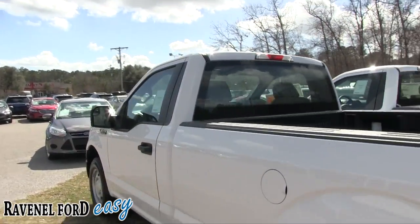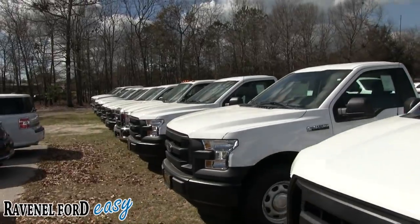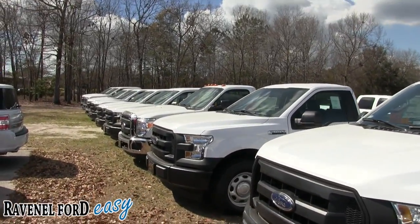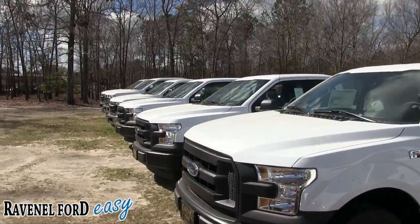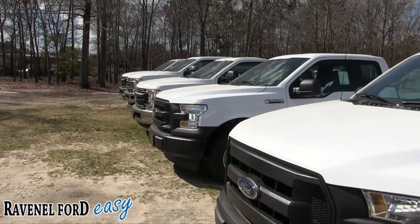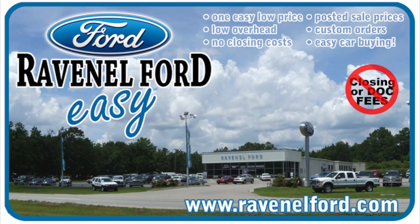We have a bunch more F-150s out here — and on the other side of the building we have even more trucks. Thanks for watching. This is a 15-minute video, but if you're looking to buy a truck this could be the perfect one for you, whether you're car shopping anywhere in the US or even overseas. I'm Chad Bober, signing out. Always remember: at Ravenel Ford we have no closing or dog fees, all posted sale prices on the windows, custom orders available, and it's always easy car buying at Ravenel Ford. Visit us at RavenelFord.com.